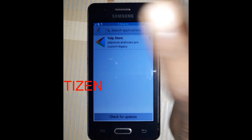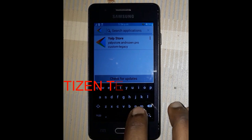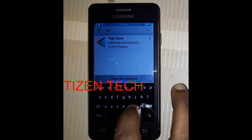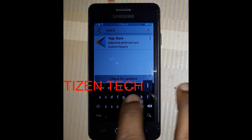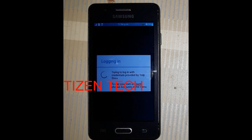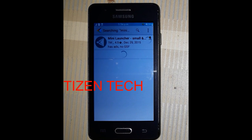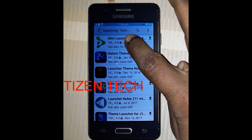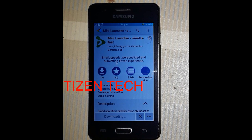You can search here. Search 'Mini Launcher'. Tap search now. It's logging in — just wait a moment. Fetching results... yes, the result is already shown — Mini Launcher. Tap download.